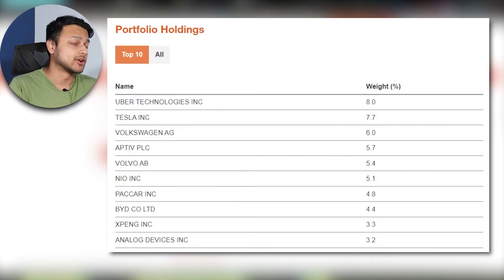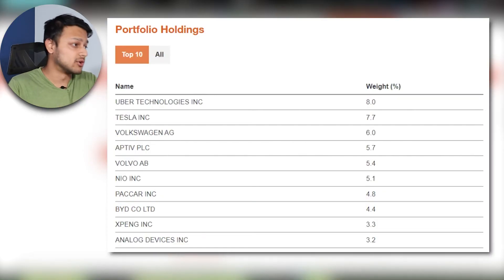Looking at the holdings, we've got Uber at 8% and Tesla at 7.8%. Tesla has been quite revolutionary in leading the EV space and really popularized the idea of EVs — there's a whole cult surrounding Elon Musk and Tesla so of course it has a pretty high weighting. We also have Volkswagen, Volvo, NIO, and other EV companies, as well as semiconductor companies.